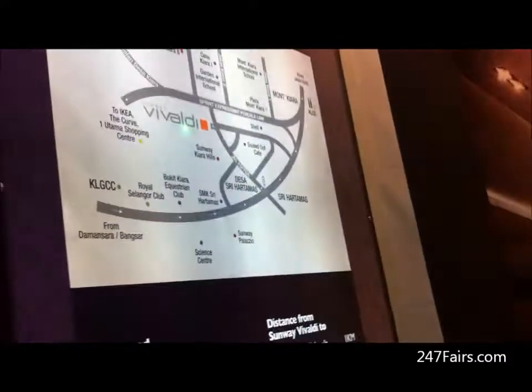I'm Julie Yeong from CVT Property Central Bahag from Malaysia. I'm here to show the project of Sunway Vibadi, located in Mont Kiara, Seri Hatamas.